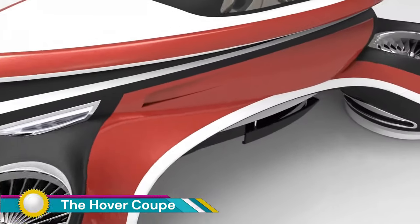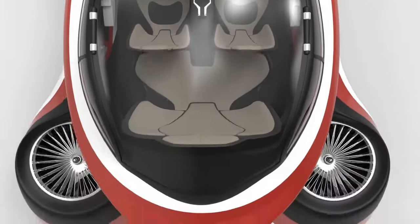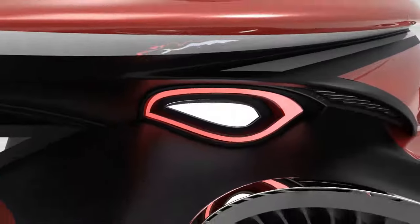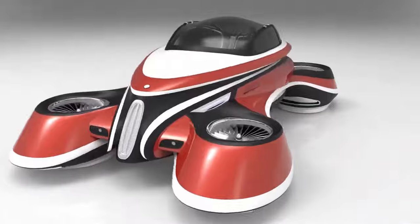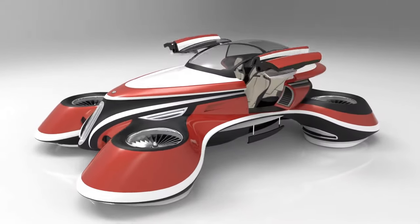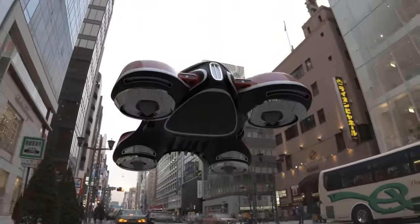The Hover Coupe is a futuristic flying car concept designed by Lazzarini Design Studio, an Italian design firm known for its innovative and sometimes outrageous concepts. The Hover Coupe takes inspiration from the iconic Isotta Fraschini Tipo 8, a luxurious early 20th-century car. This inspiration is evident in the sleek, curved bodywork and gull-wing doors, fused with futuristic technology resulting in a unique aesthetic.